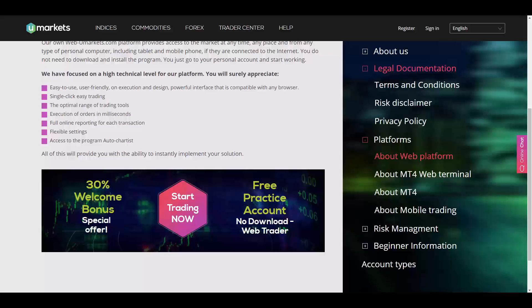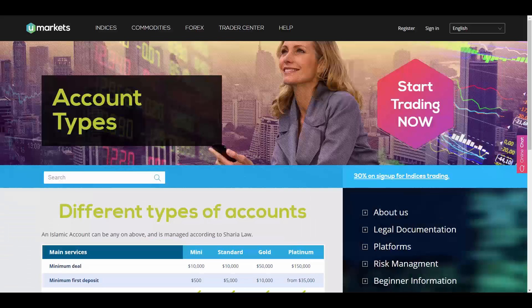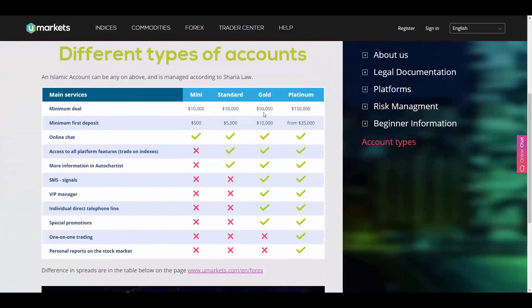The account types offered are Mini, Standard, Gold, and Platinum. The minimum deposit for the Mini account is $500 USD, Standard is $5,000 USD, Gold is $10,000 USD, and the Platinum account requires a minimum first deposit of $35,000 USD or more.